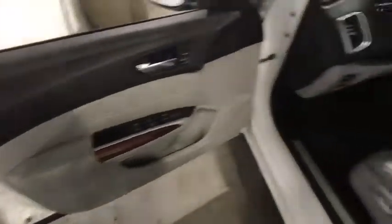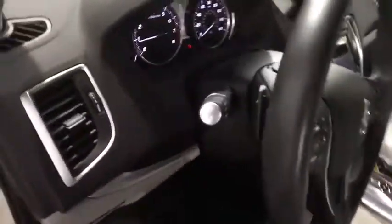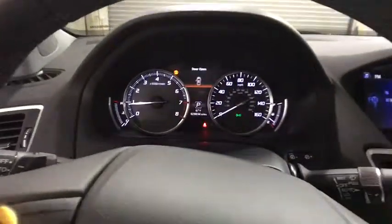This vehicle has less than 30,000 miles. Here are some of this vehicle's great options: power passenger seat, keyless entry, navigation system, heated seats, traction control.